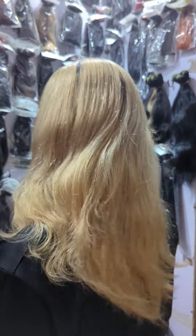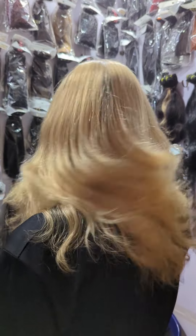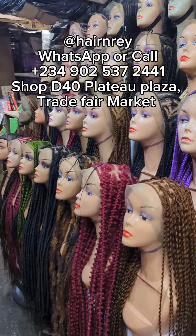You can reach out to his number on the screen and check out his handle on Instagram. I'll also be dropping his information and address to his shop in the caption, so you can visit the market and locate Henry's store or message him to place your order online. Don't forget to like, follow, and share — bye guys!